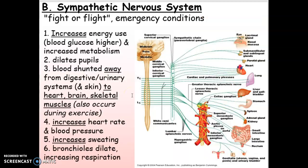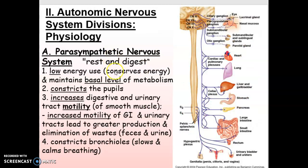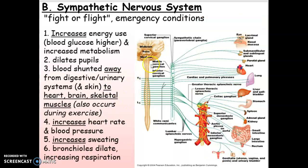The sympathetic system, in contrast, is what occurs when you are in more of an emergency situation. The pupils of your eyes will get wide and open because you've got to see what's going on. You'll need more blood glucose. Blood won't go to your digestive or urinary tracts — why bother when there's a bear chasing you? Blood will go more to your heart, brain, and skeletal muscles. Your heart rate and blood pressure will increase, you'll start sweating, and your bronchioles will dilate so you get lots of oxygen. On an exam, just think about what goes on when you're resting versus in an emergency.